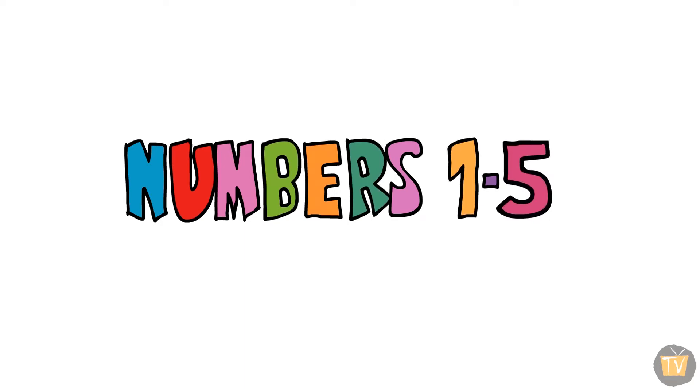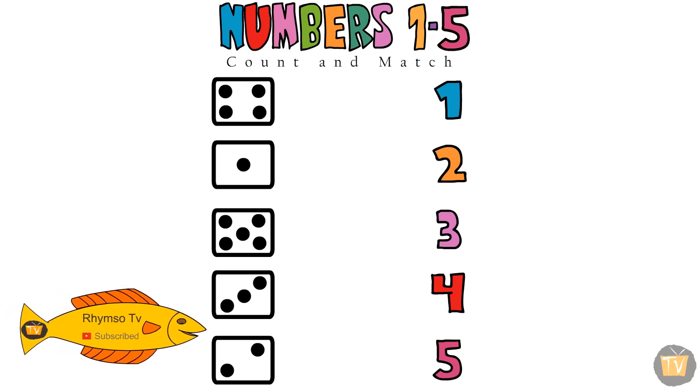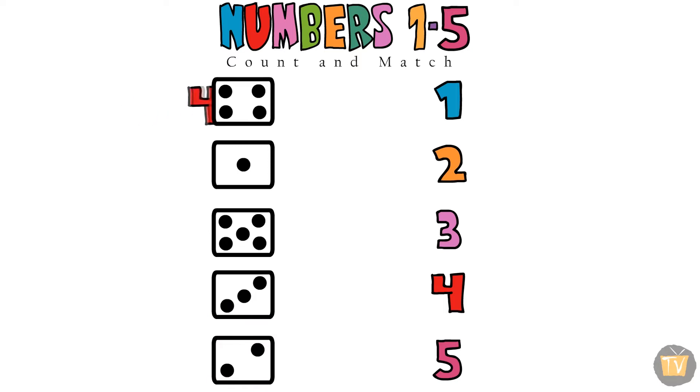Numbers 1 to 5 — count and match. Now, find the number four. One, two, three, four. Here is four. That's the four.